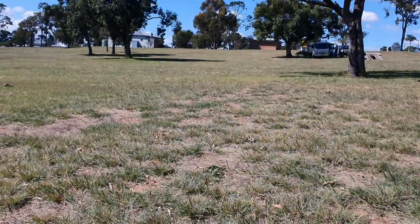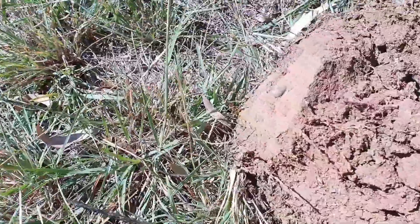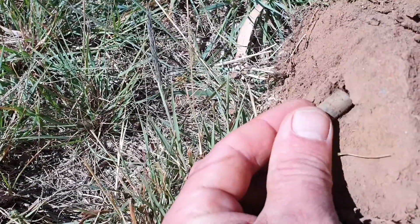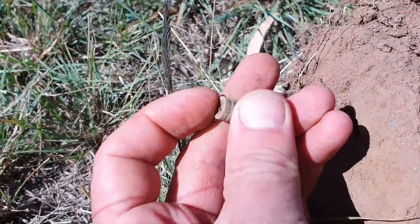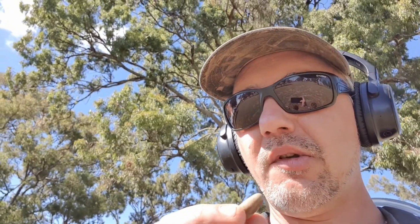Target number two - looks like I found the other half of that bullet, the fired section, let's check it. Hole plug as usual, just sticking out the corner - here we go, look at this, that's brilliant. Look at that, how good is that? Wow, well this place might pay off, that's really cool.